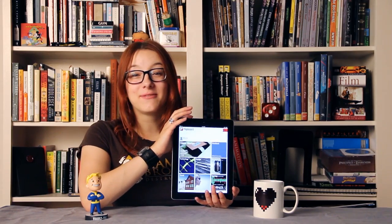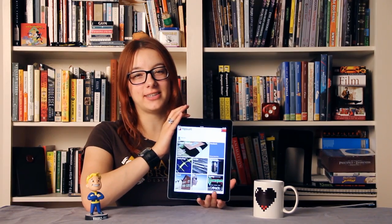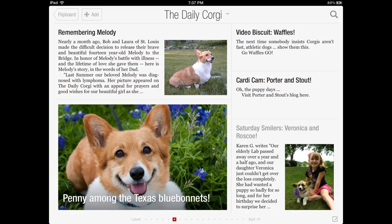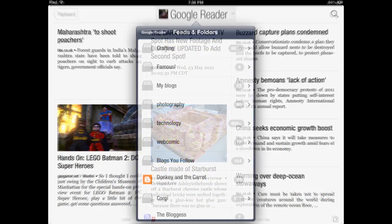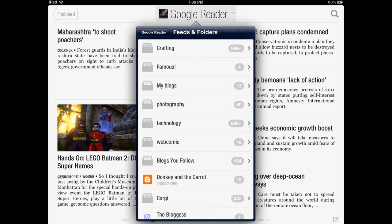We're going to start with Flipboard. It's a really gorgeous magazine-style Google Reader that can be synced not only with your existing Google Reader account, but also your Facebook and Twitter feeds, in case you just don't want to go to the actual other apps for those things and find out what everyone's up to — or not up to, as it were.